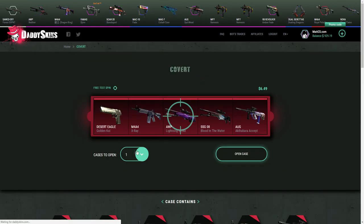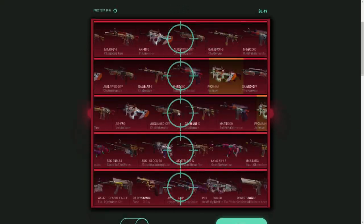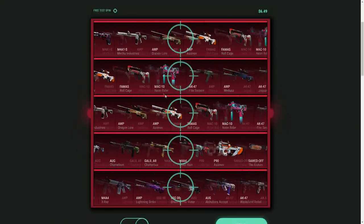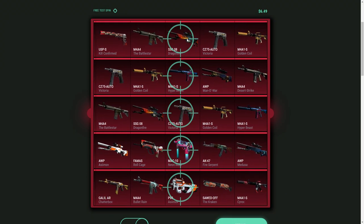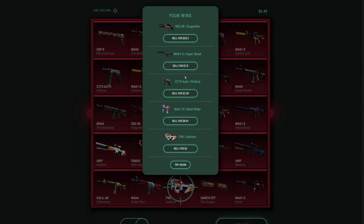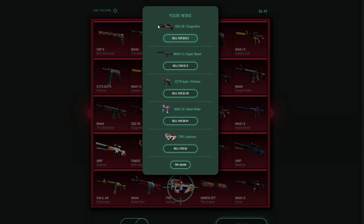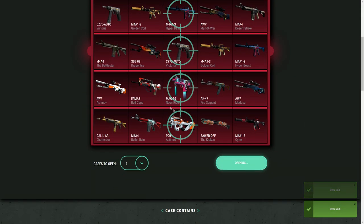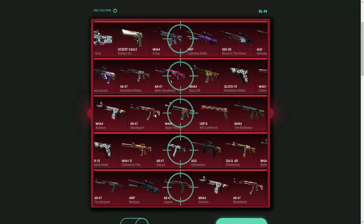I'm gonna open five coverts at once — I don't give a fuck, please give me something good. What are these gold things spinning by? Oh, the contrabands! The Dragon Lore and Hyper Beast are good, that's all I know. Okay, that's not even that great, but I think I made a little bit of profit because I got the Dragon Lore over here. That's dope. I'm gonna do this one more time — hopefully I can get something like a Dragon Lore again.